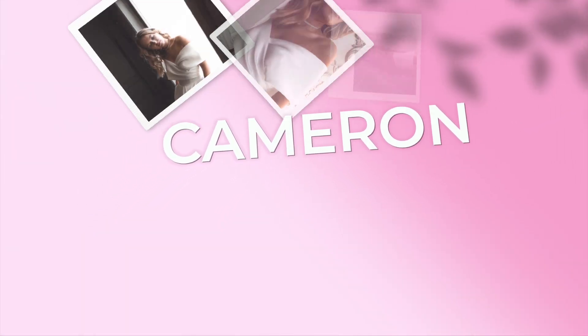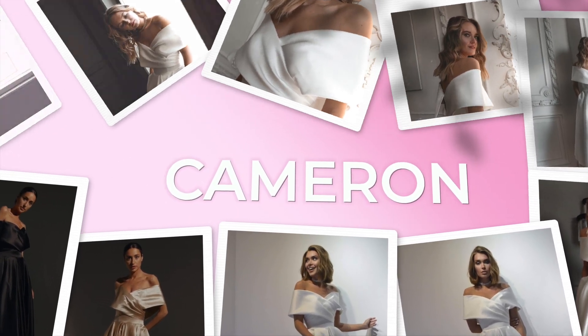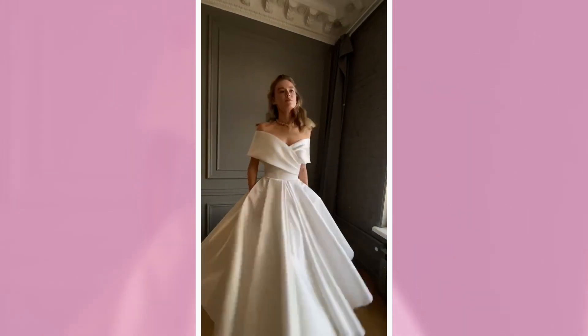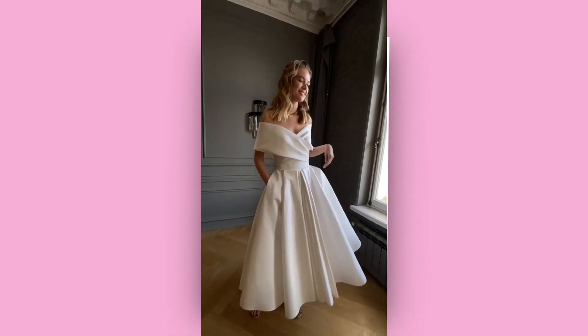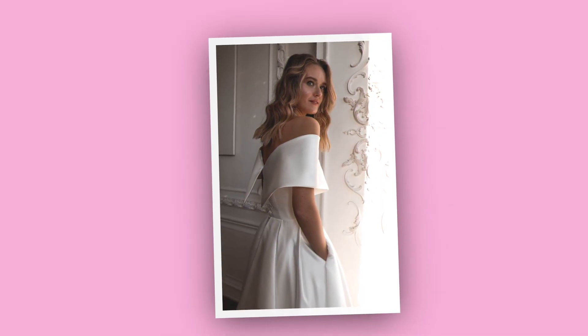Now let's look at our short and midi wedding dresses, starting with Cameron — a Hollywood dream. It has an off-the-shoulder line with creases all over and around the waistline creating a perfect hourglass shape. It's in midi length and gorgeous under a thousand dollars.